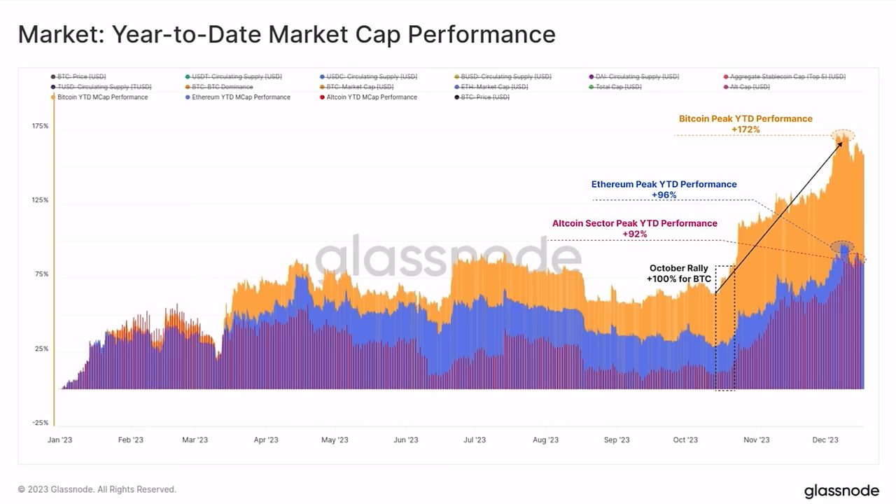After Bitcoin starts to stabilize, that is when altcoins have a chance of running or outpacing Bitcoin. But at the moment there is no way they will do that. If you had been in Bitcoin from the beginning of this year, you'd be up 172%. Ethereum 96%, and all the other alts combined 92%. That's how simple it is.